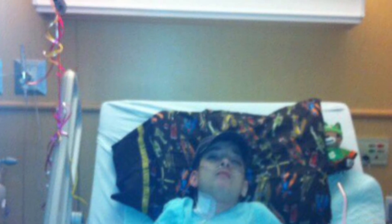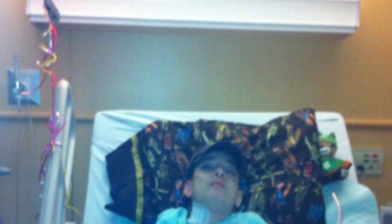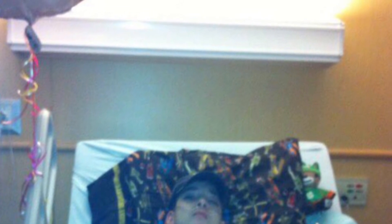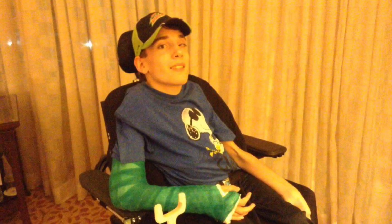Speaking of surgeries, you can see I wasn't feeling too good after this one — that was a rough surgery. But not all surgeries are rough. This arm surgery was a cinch, and when it came to picking the color of my cast, they knew that green was my favorite.